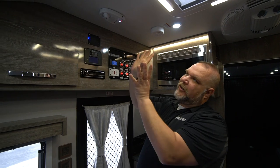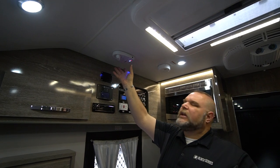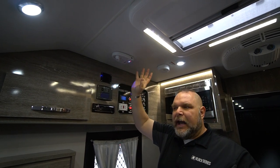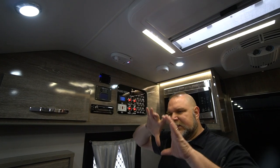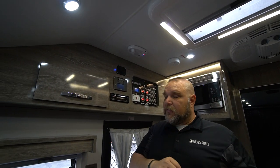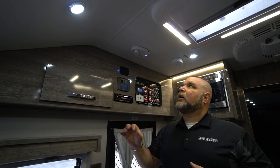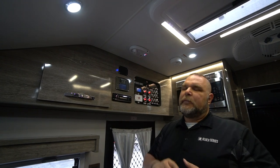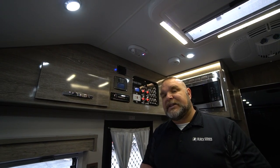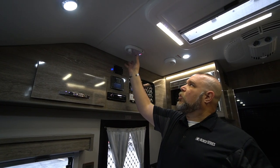Up on our ceiling we have our controller — this is the King Jack, our high-definition antenna. You'll see it up on the roof — it's that large black antenna, and this is how you control it. If you want more information, check our YouTube channel, the official Black Series Camper US channel, where I talk about this antenna.